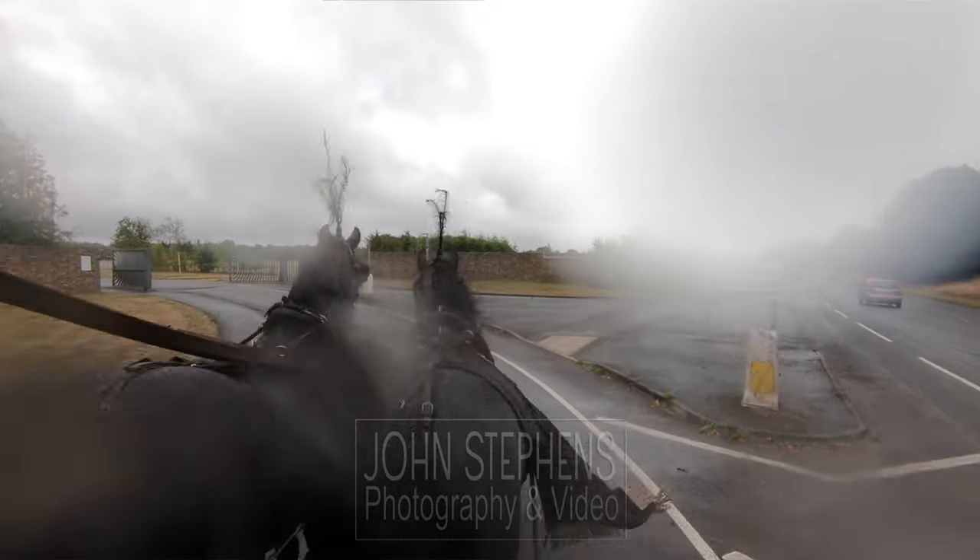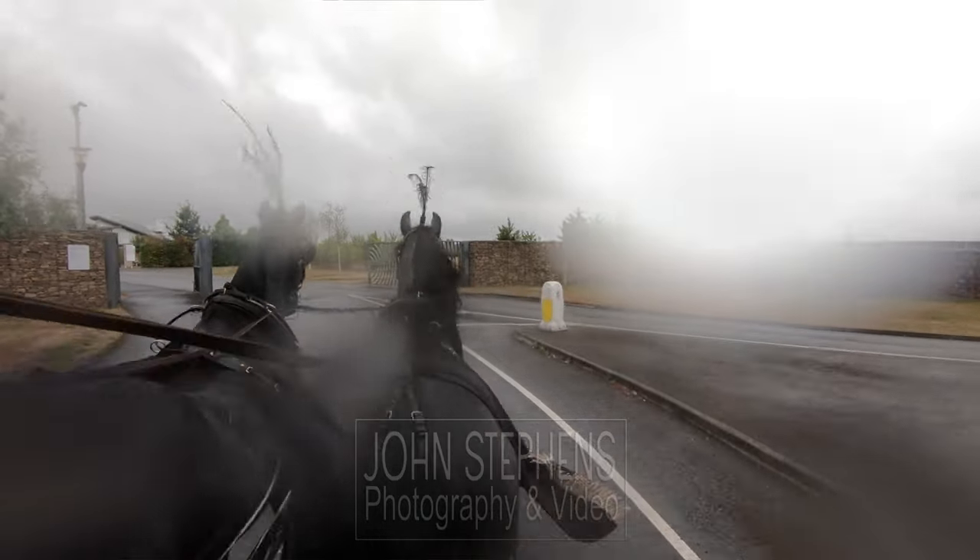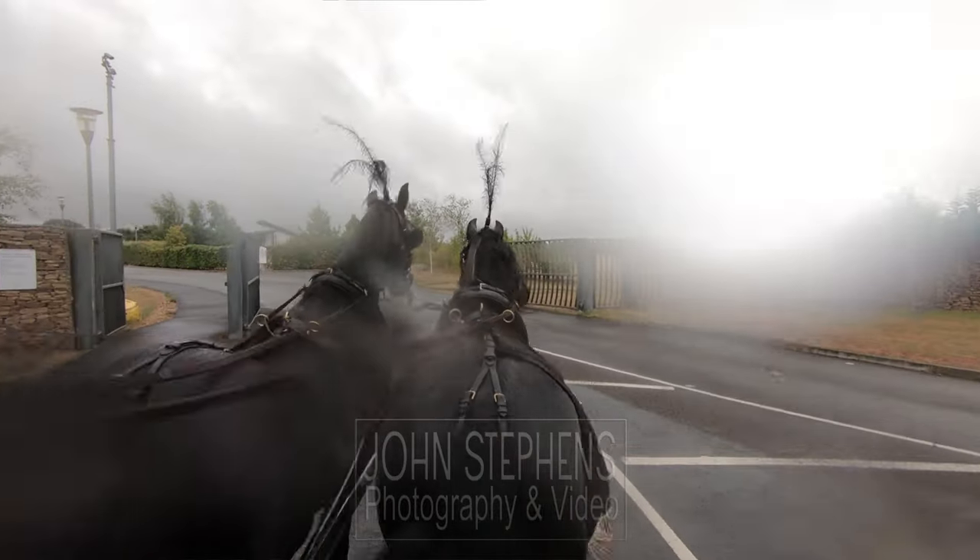This video is brought to you by John Stevens Photography and Video. We specialise in doing funeral video and live streaming.